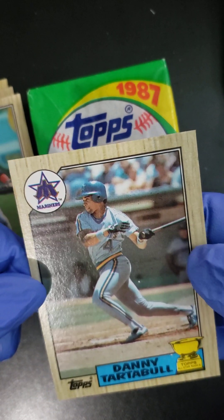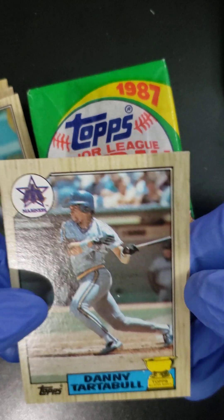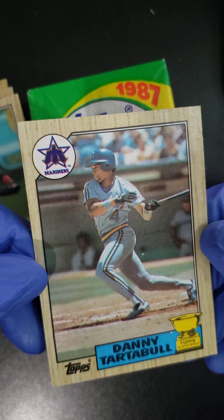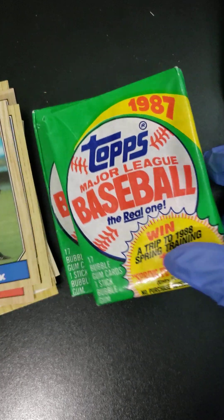PSA Certified, with the signatures, $200 — but I'm taking that. That's our first score of the packs. Danny Tartabull. It's a nice looking card. 1987 Topps folks.